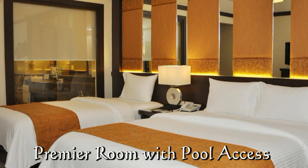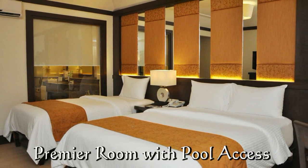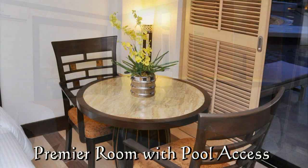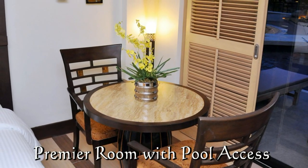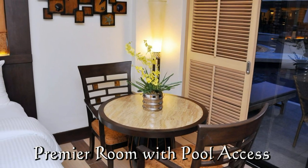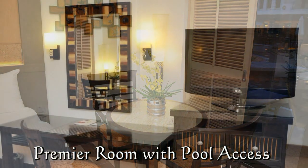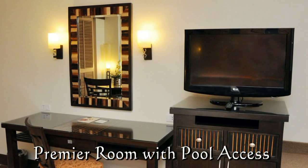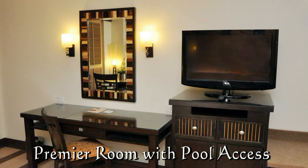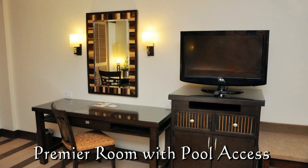This is the premier room with pool access. These are all located on the ground floor. They have one queen-size bed and one twin bed. You can also get the room with one king bed if you prefer. Inside the cabinet is the mini ref, fully stocked with drinks.